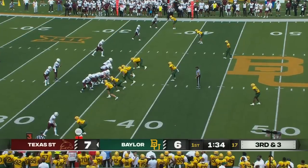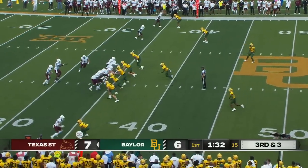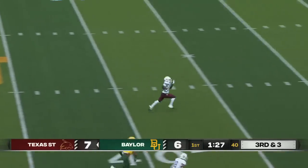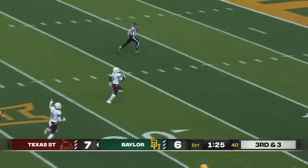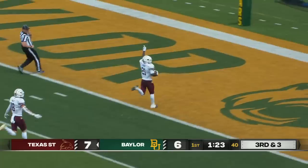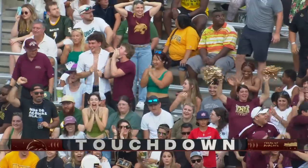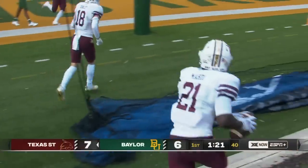Big time third and three coming up. Let's see what Finley can do. It's Mahadi, going all the way for his second touchdown of the afternoon. 65 yards. How about that?